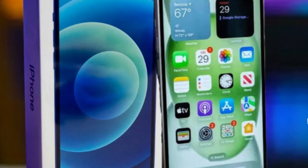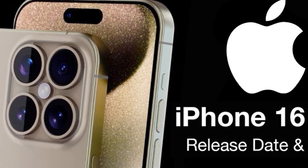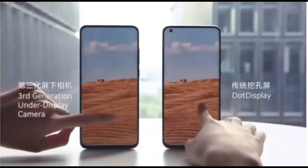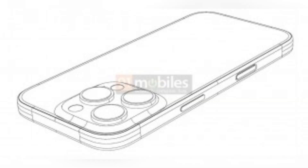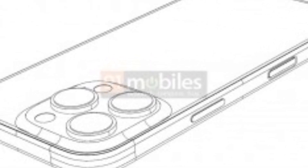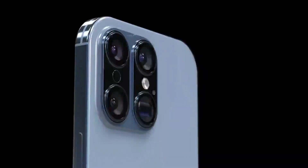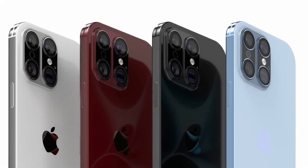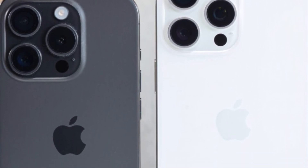The readiness of more power-efficient OLED panels for the iPhone 16 hinges on logistical and technological readiness. Manufacturers must ensure production capabilities and quality standards meet Apple's stringent requirements. Apple's proactive approach to adopting advancements that improve device performance suggests a willingness to integrate such innovations when feasible. Improved battery life appeals to consumers seeking reliable performance, and Apple's commitment to sustainability and user satisfaction underscores the potential benefits of leveraging advanced display technologies in its flagship devices.